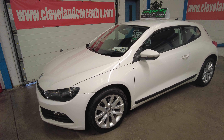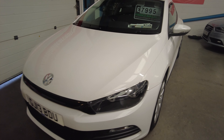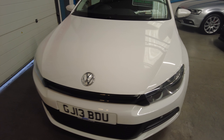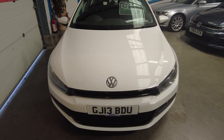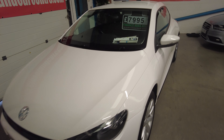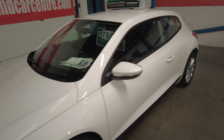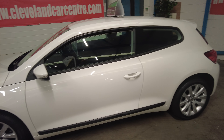She's done 68,594 miles from new. She's low mileage for one of these, in white with a grey interior. It's got all the service history, the owner's handbooks, receipts, and comes with two keys.